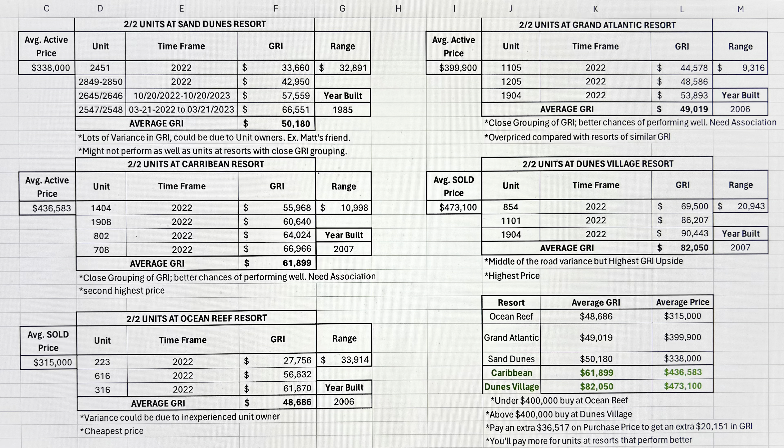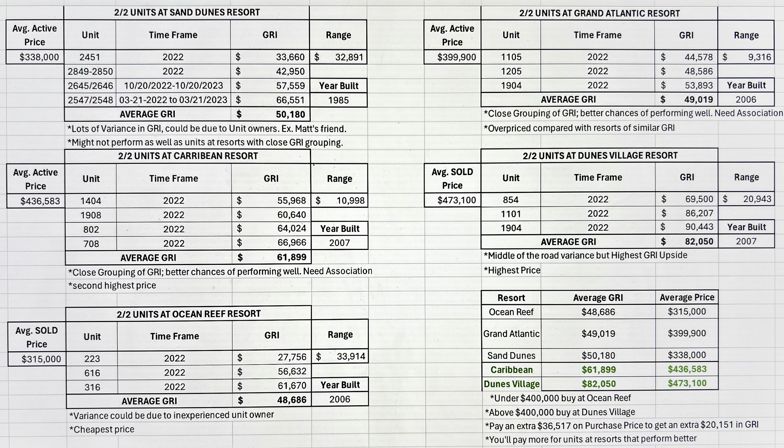Which resorts offer the highest and lowest gross rental income? Hands down, highest goes to Dunes Village — in 2022 they had a unit that brought in $90,443. That is crushing all the rest. For your lowest gross rental income, we have a unit at the Ocean Reef Resort that brought in $27,756. What these two different numbers reveal to us, plain and simply, is risk potential. There's historical data showing an owner at Ocean Reef brought in only $27,000 — this could also reveal the lack of experience of that owner.